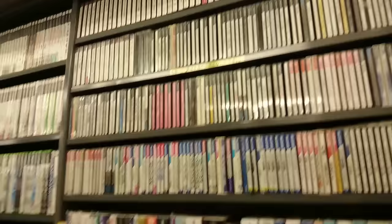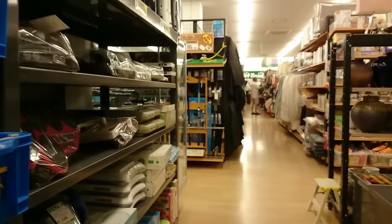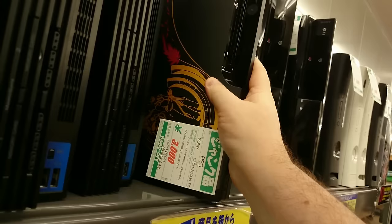Still in the junk section — we've got some PC Engine Hue card games, PC Engine CD-ROM games, some Sega Saturn and PlayStation as well. Let's move out of the junk section. Actually, wait — this PlayStation 3 looks quite nice. Is that a Zoe edition or something? I might come back and buy that.